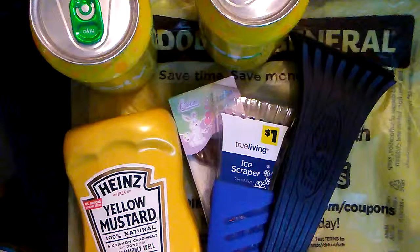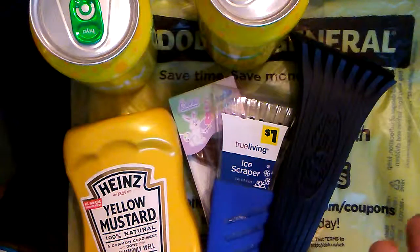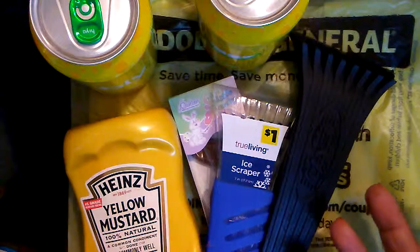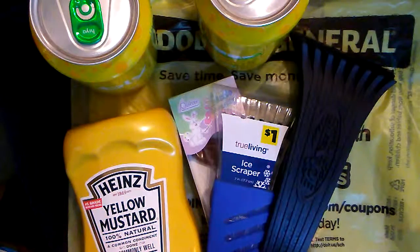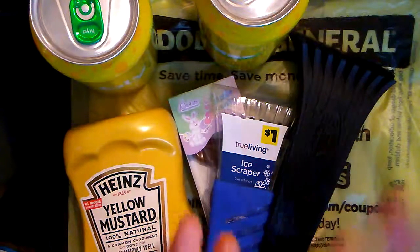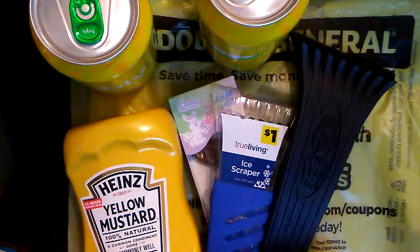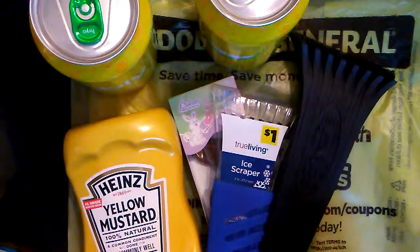That is all that I have today for my haul. If you like watching hauls — anything that I get at a good deal — I can come on and show it to you. Just comment down in the comment section or give me a big thumbs up, and we will do more of these whenever I have some items that I find for a penny or on clearance.